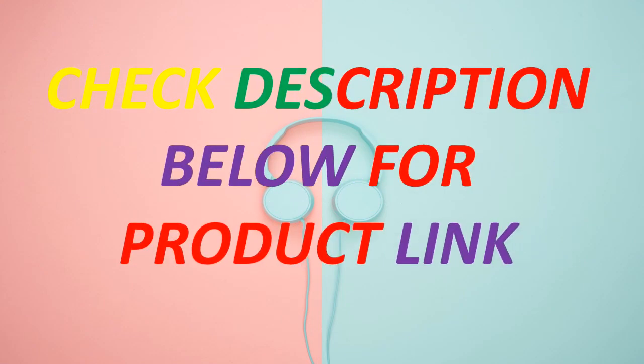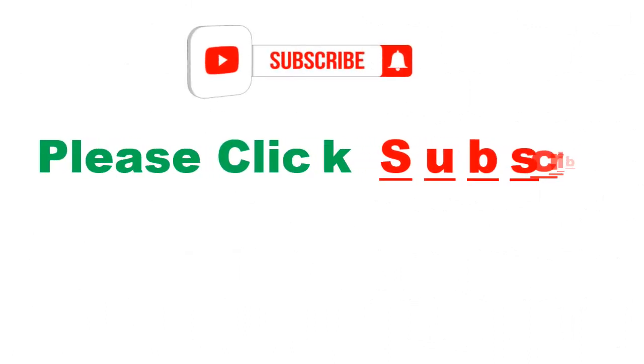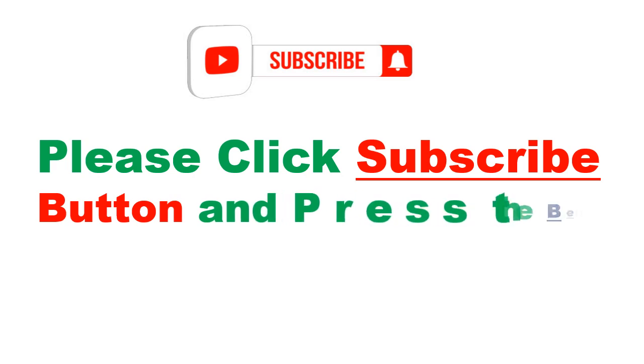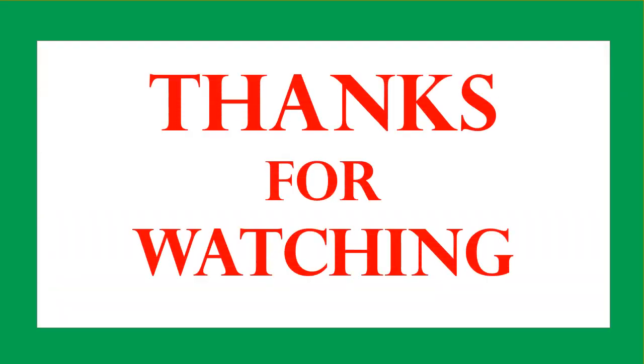Check the description below for the product link. Please click the subscribe button and press the bell icon to get more videos. Thanks for watching, I'll see you next time.